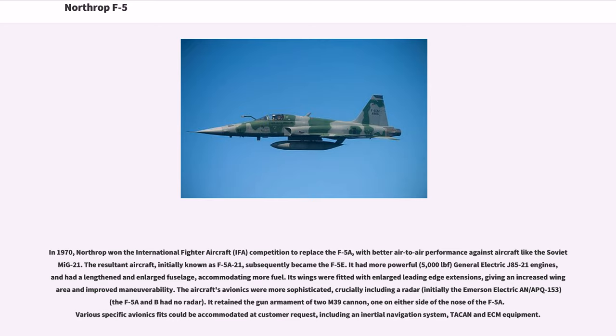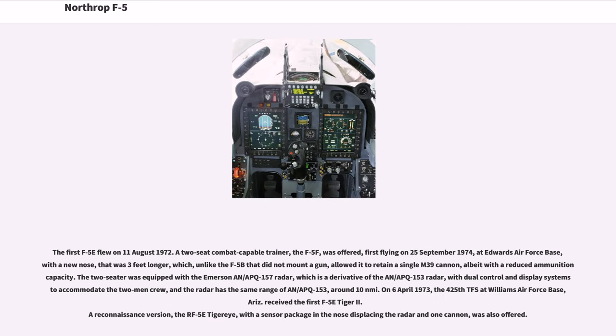Various specific avionics fits could be accommodated at customer request, including an inertial navigation system, TACAN and ECM equipment. The first F-5E flew on August 11, 1972. A two-seat combat-capable trainer, the F-5F, was offered, first flying on September 25, 1974.